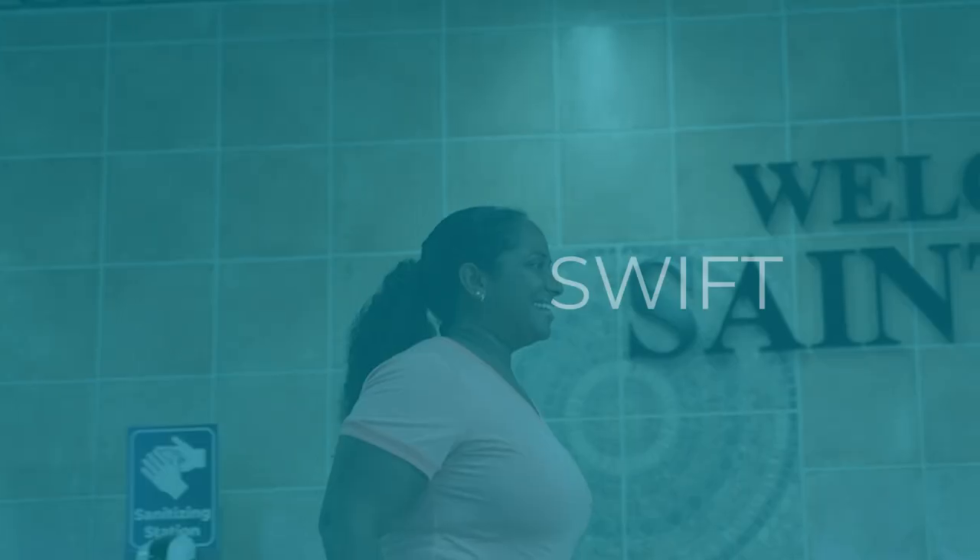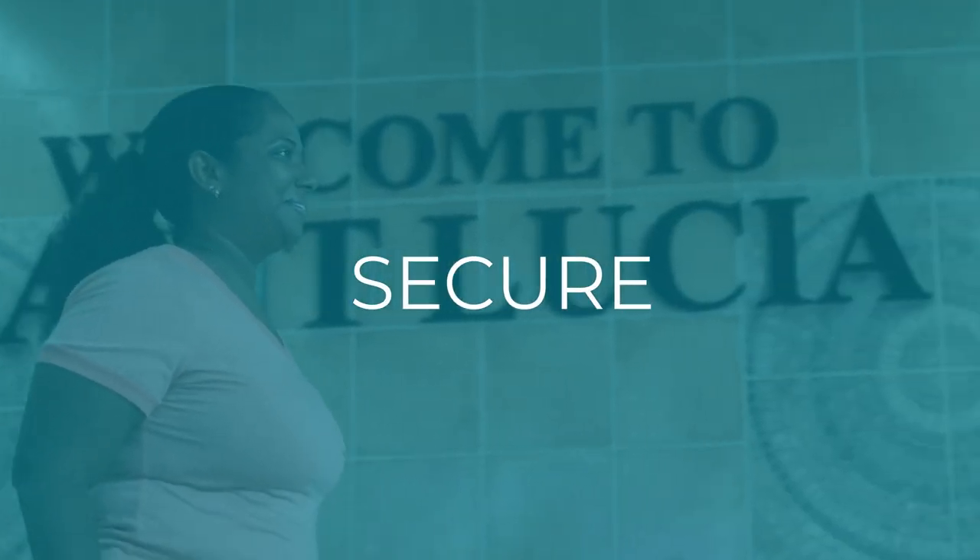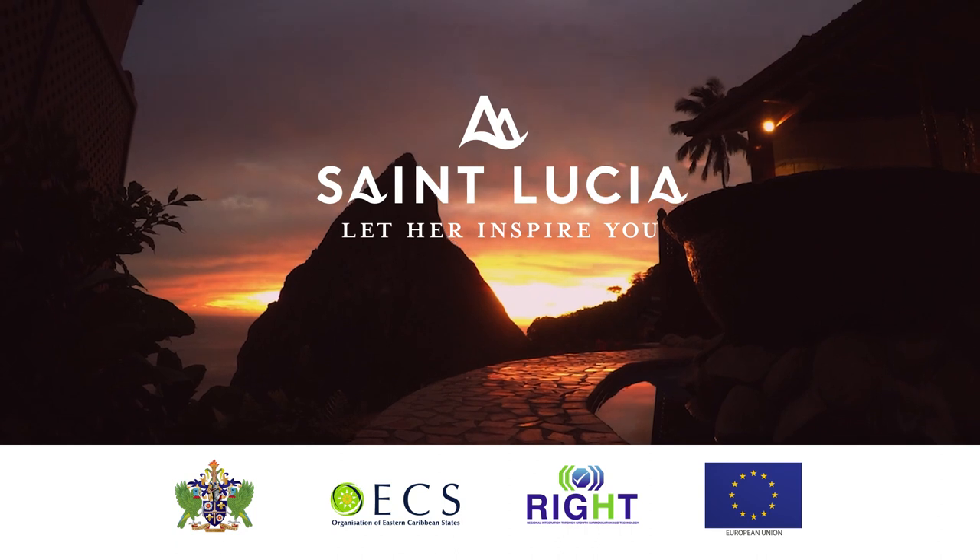So simple and convenient. Swift, simple, secure. Seamless St. Lucia. Let her inspire you.